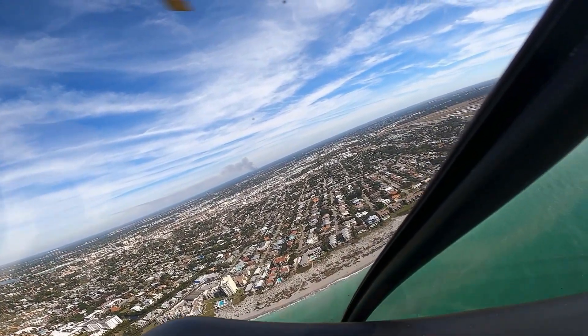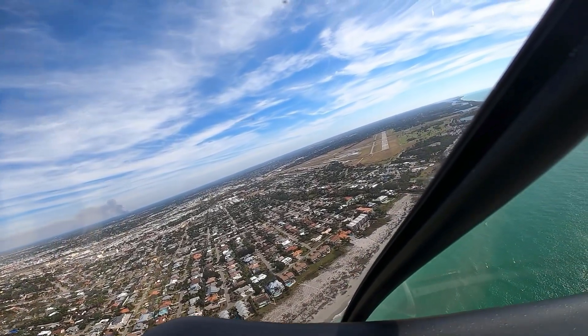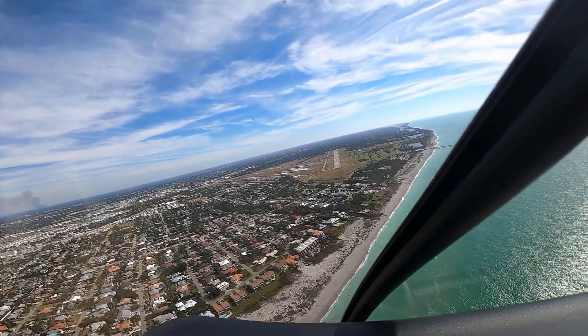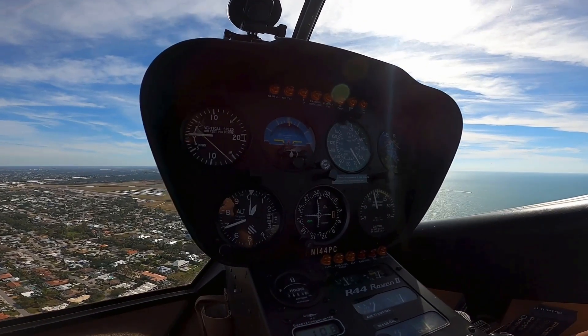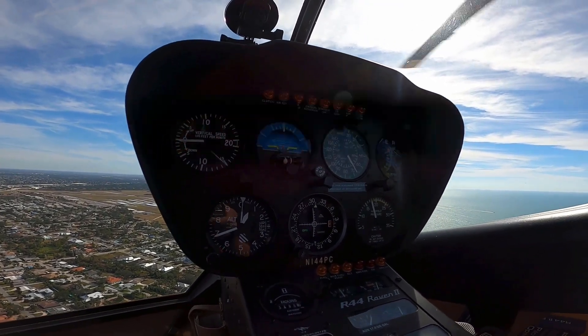Alright, 700 feet, 72 knots. We got a nice headwind right in our face pretty much and we are gonna plan on runway 13 as our spot.